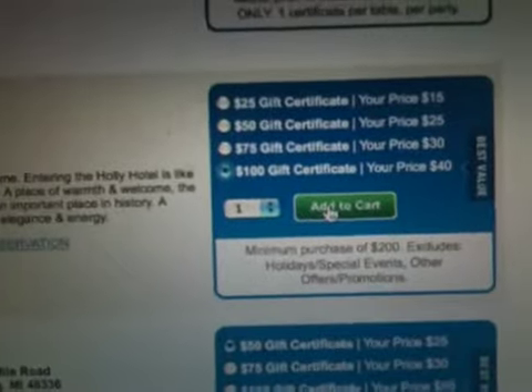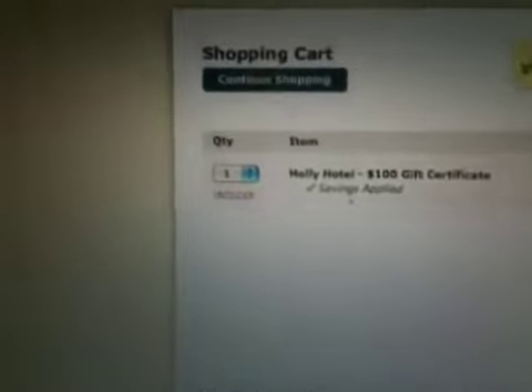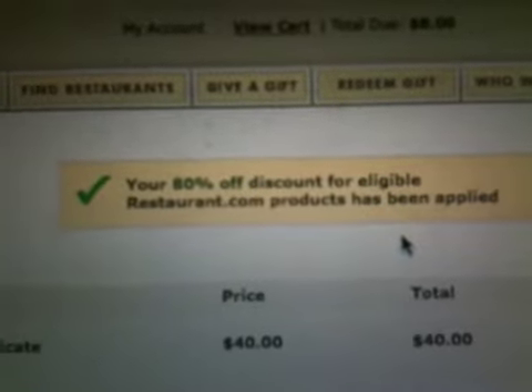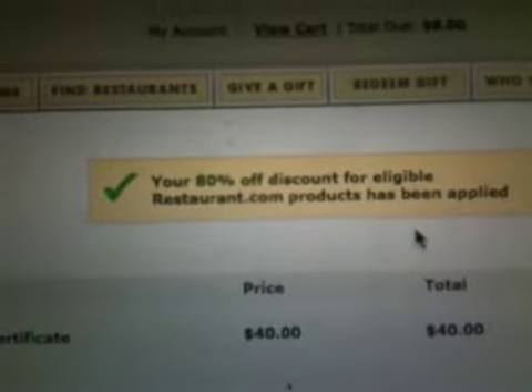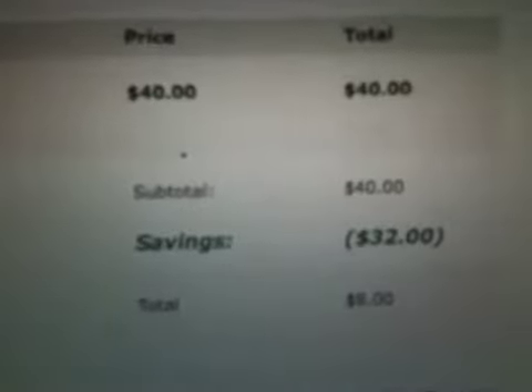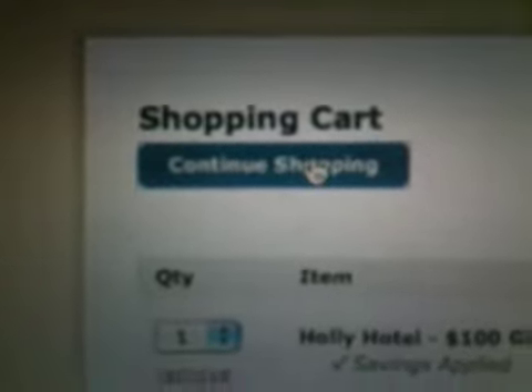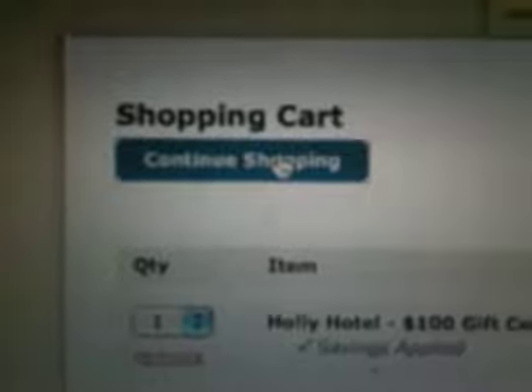Let's go in and say we're going to buy one of those. My favorite restaurant in our area — we'll go in right here. You see one unit, Holly Hotel $100 gift certificate, $40. See how it says savings applied? Because I already entered the promo code SPOON. Up here it says your 80% discount for eligibility on restaurant.com products has been applied. There would be a box that says coupon code or promo code — I typed in the word SPOON. It's $32 off, so it's only $8 for that $100 gift certificate. Now we click Continue Shopping and go back into the restaurants.